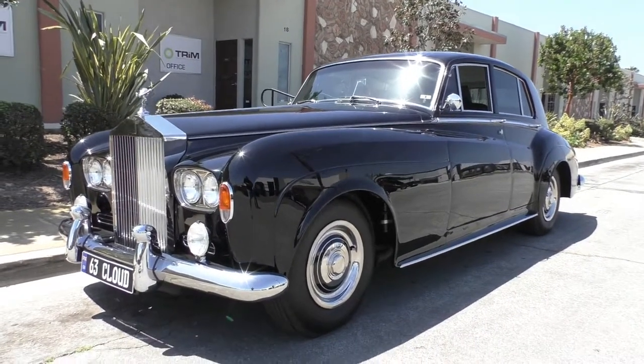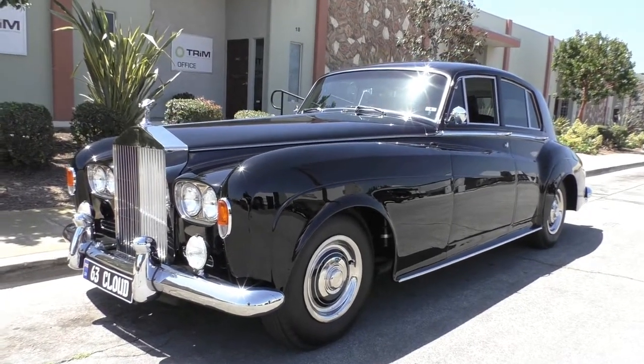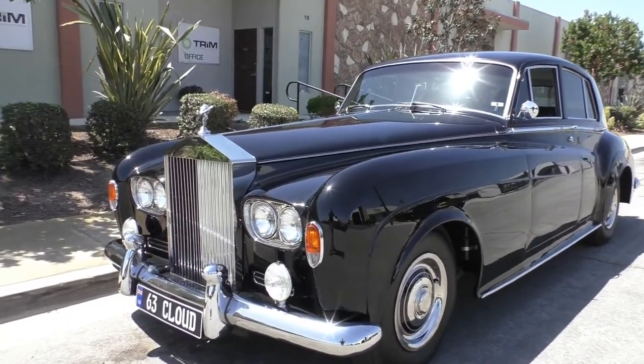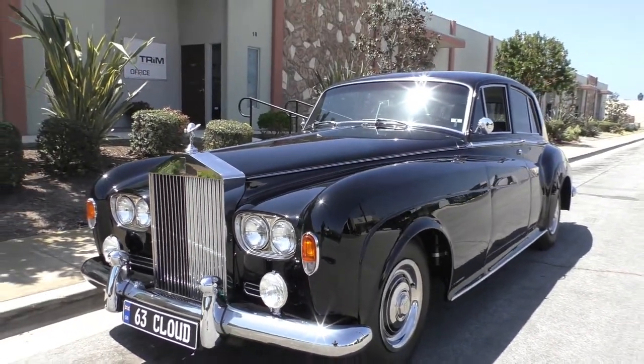It's a 1963 Rolls-Royce Silver Cloud 3. They were built from around 1963 to 1966, and total production during that time span was about 2,044 cars.